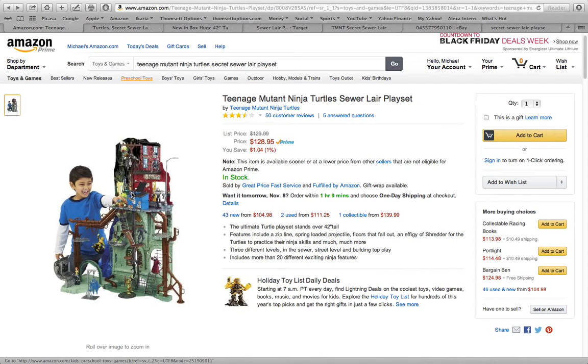This is Mike from Jackson's Toy Box, and today we want to talk about another hot toy for Christmas time this year — really any time of year. If your kids are into Teenage Mutant Ninja Turtles and they ask you for the Secret Sewer Lair playset, now you'll know what they're talking about. This video is going to review the pros and cons of this toy, and also review various prices from around the internet and locations where you might be able to get it for a better price.